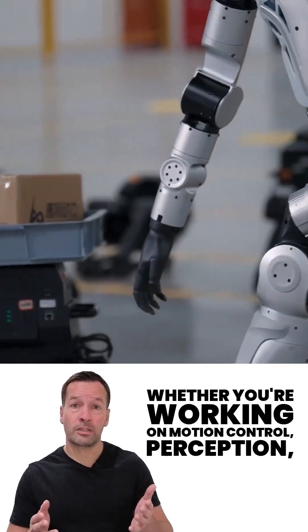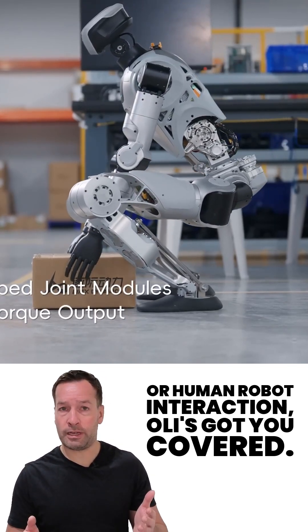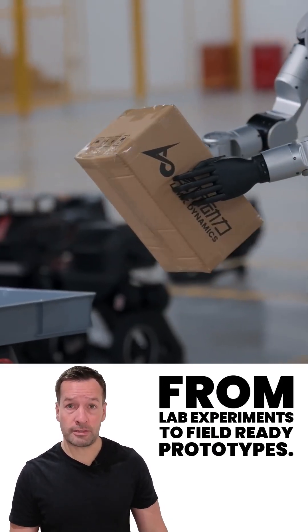Whether you're working on motion control, perception, or human-robot interaction, Oli's got you covered — from lab experiments to field-ready prototypes.